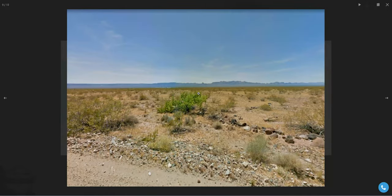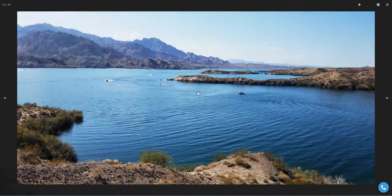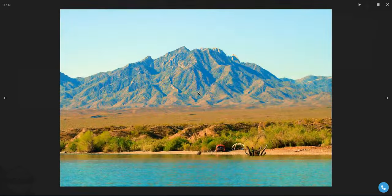There are 360-degree mountain views that come with this property. It's a really beautiful area, and as you can see the surrounding features are great.